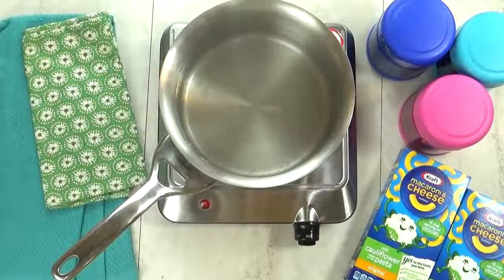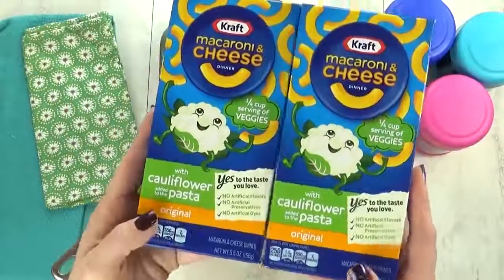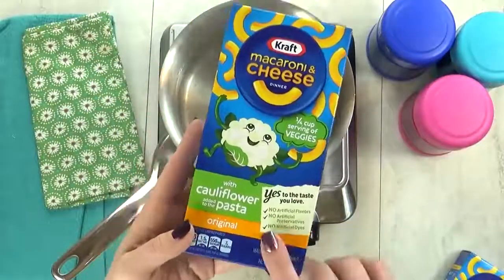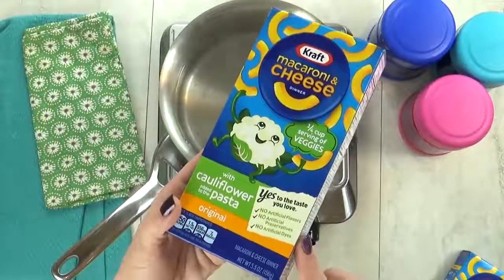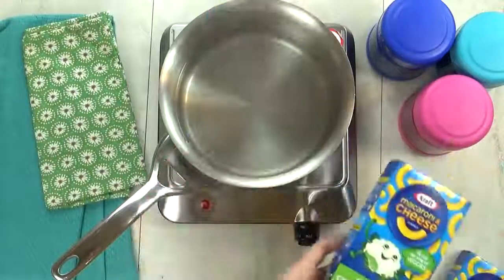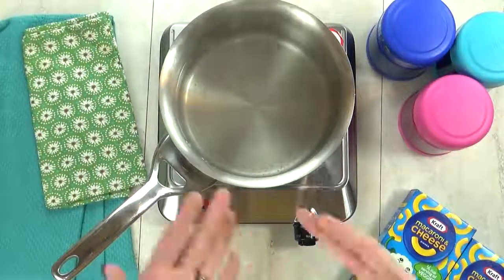I'm kicking things off with lunch idea number one, and we'll call this one Hidden Veggies, because I'm gonna start by making some mac and cheese — but not just any mac and cheese. Today we're testing out the new Kraft macaroni and cheese with cauliflower added to the pasta, and I'm not sure if the kids will like it. We shall see.